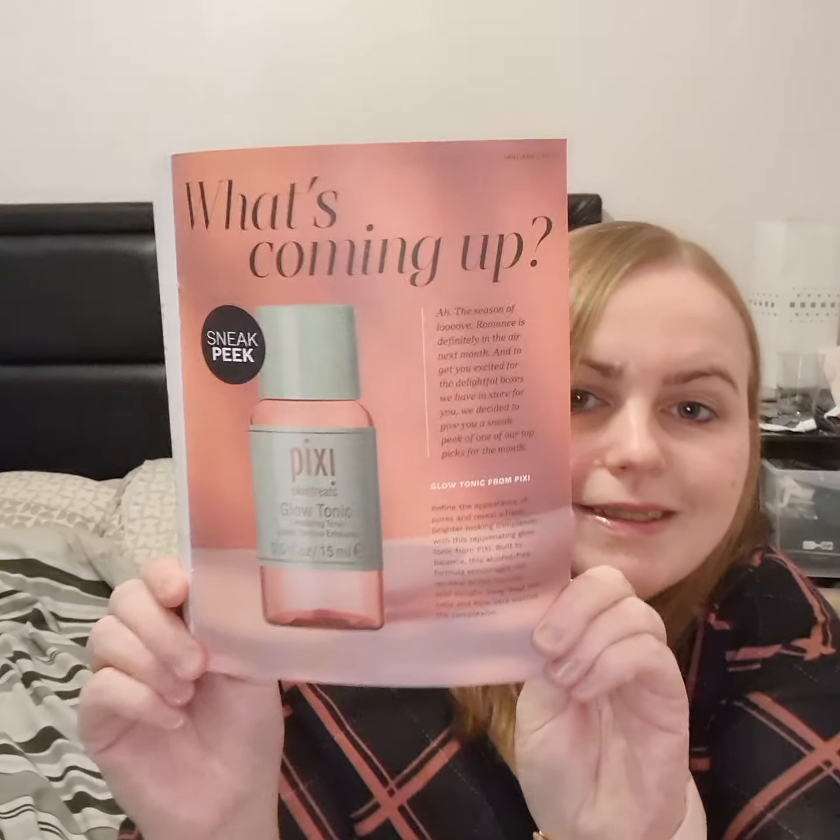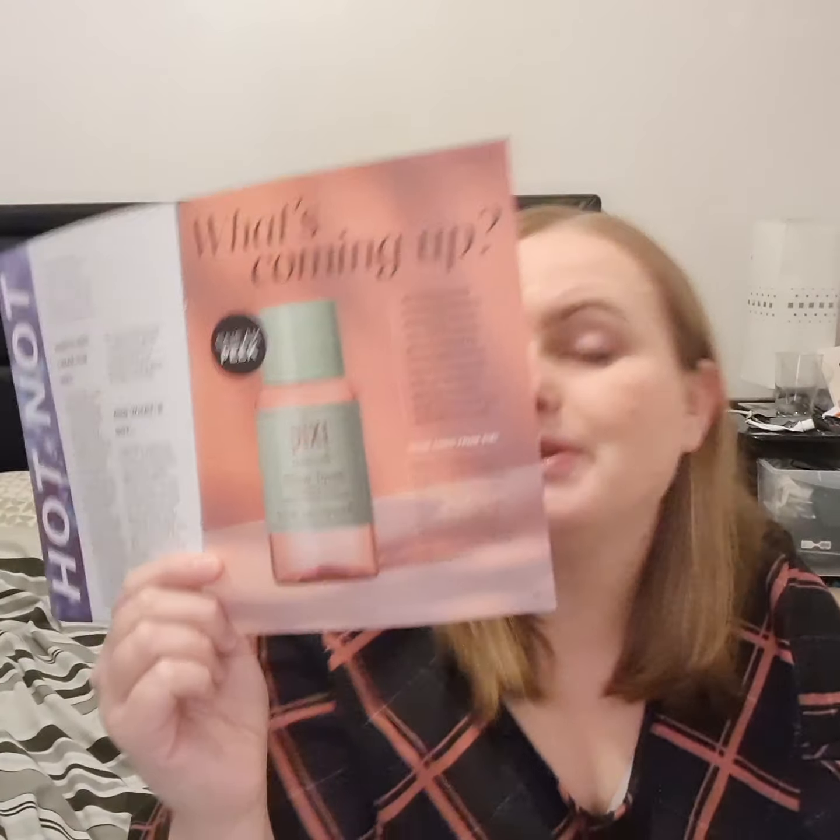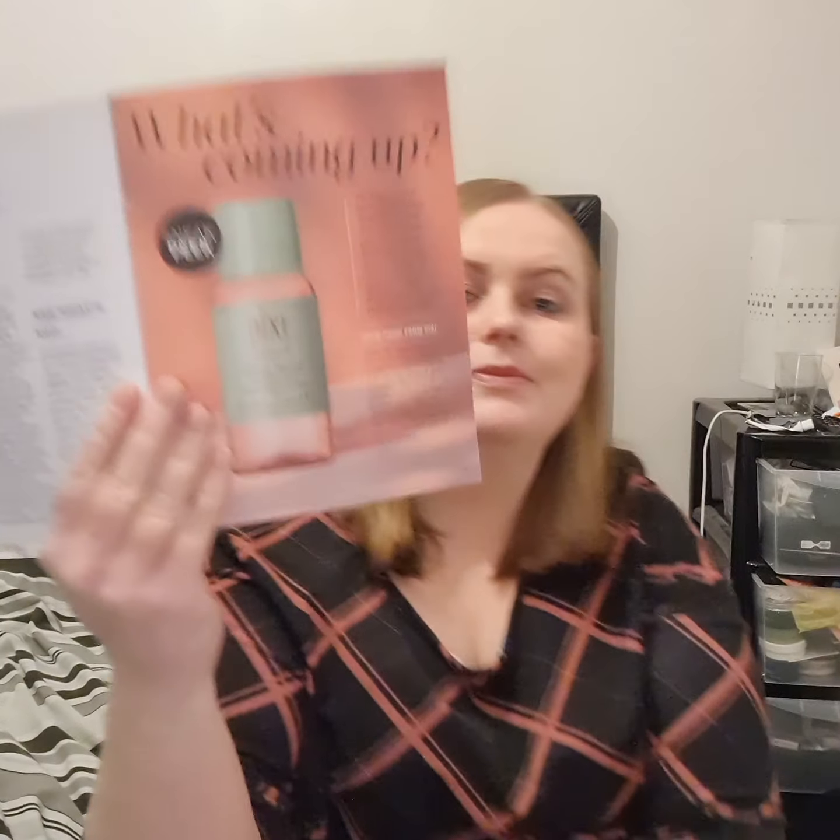Let's see what we've got in here — there's a little sneak peek. Oh, I'm so happy! It's the first of February so it won't be long coming. I haven't got anything by Pixie yet so I'm excited about that.